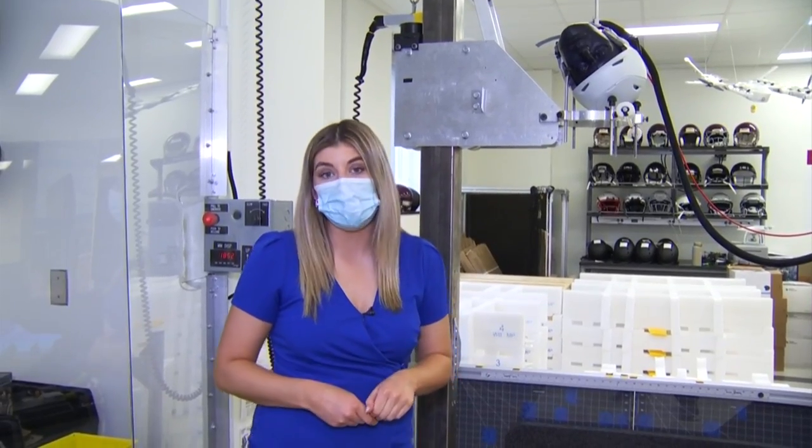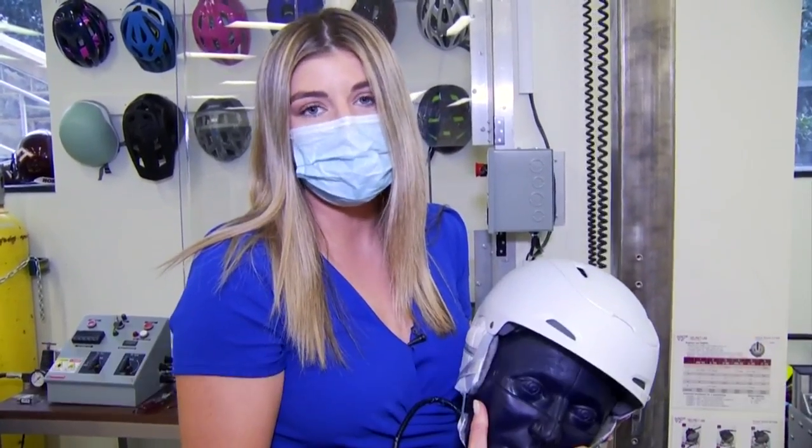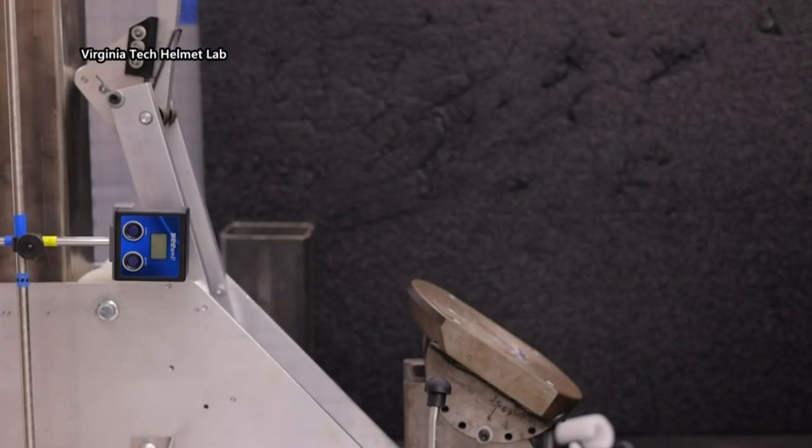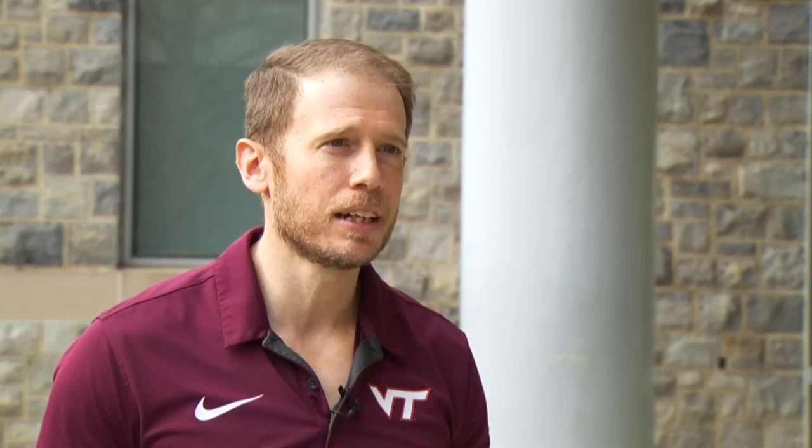After 35 helmets were put to the test, the Virginia Tech Helmet Lab came out with their first rating for snow sport helmets. The best helmets tended to have some sort of anti-rotation technology inside, and all the different manufacturers have different ways of doing that, but they tended to do pretty well.